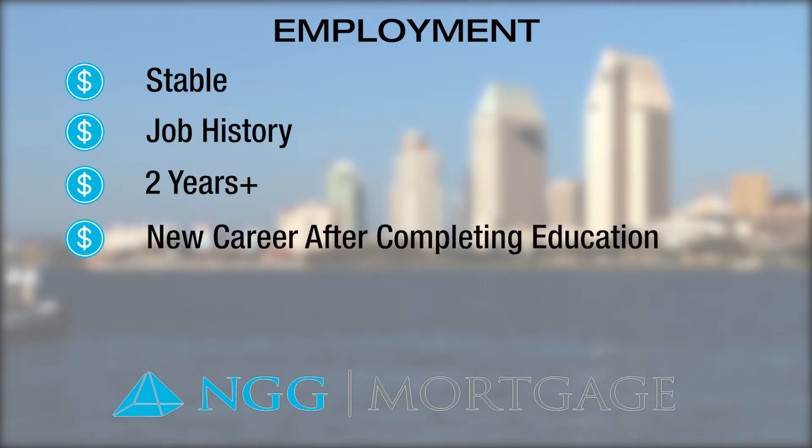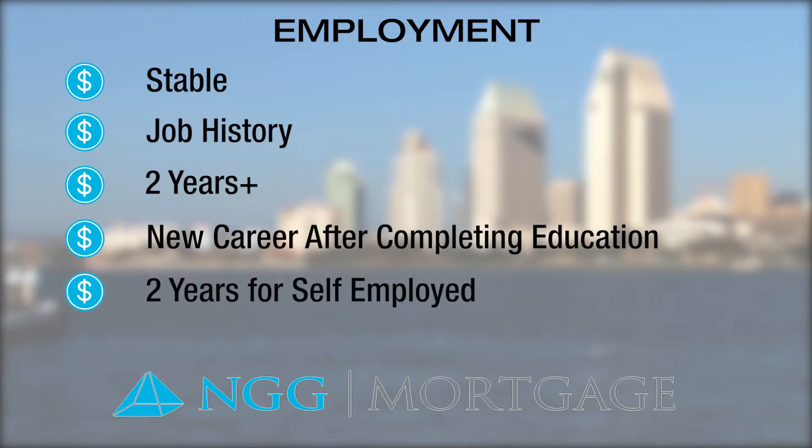Exceptions include when starting new work right after completing a degree or professional training. For example, an attorney who begins employment after completing law school would generally be considered stable, as they went right from education to the targeted profession. For self-employed borrowers, the same two-year guideline applies. A self-employed borrower will need to demonstrate that the business has existed for at least two years and show two years of personal tax returns to demonstrate stability of the business.